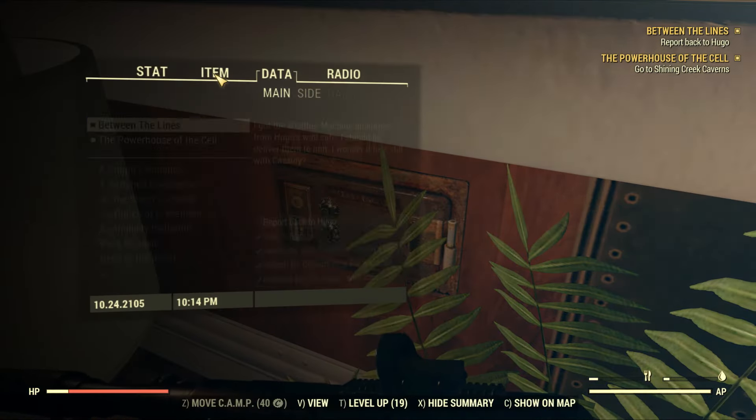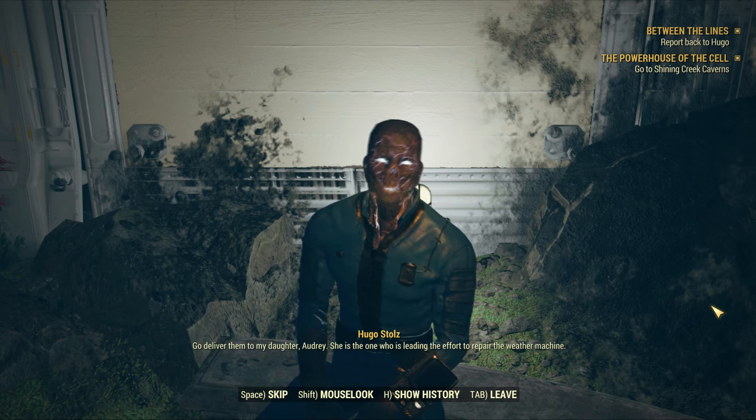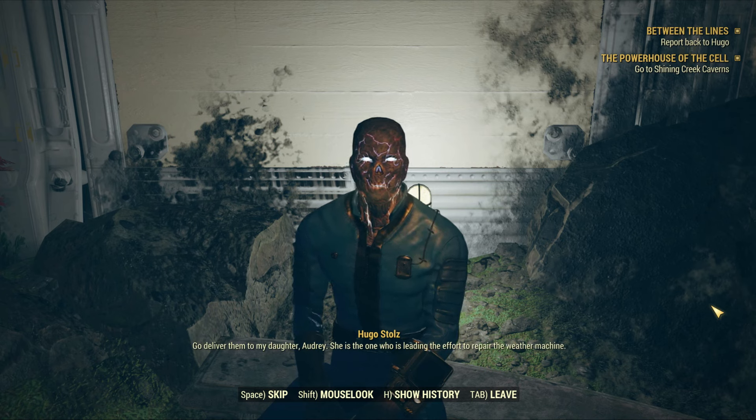You can pause this video and read if you want to. Now you have to go back and meet Hugo, where he'll ask you to meet his daughter at the weather station.